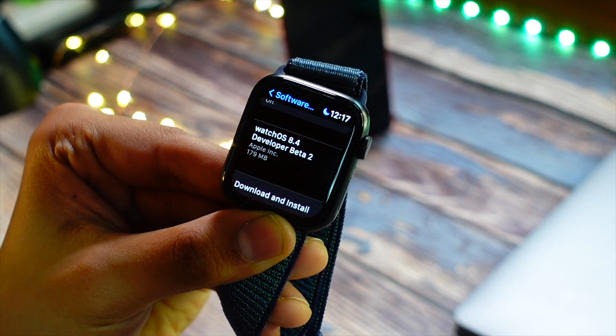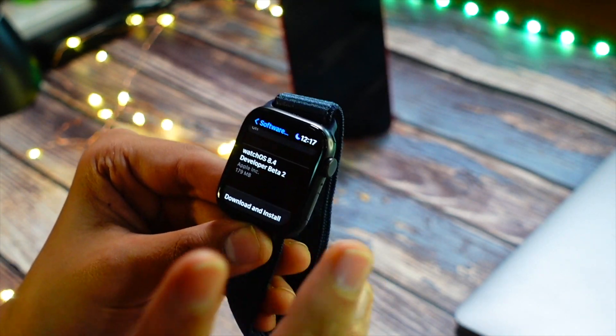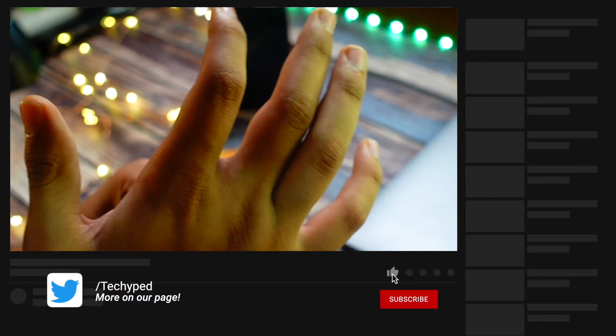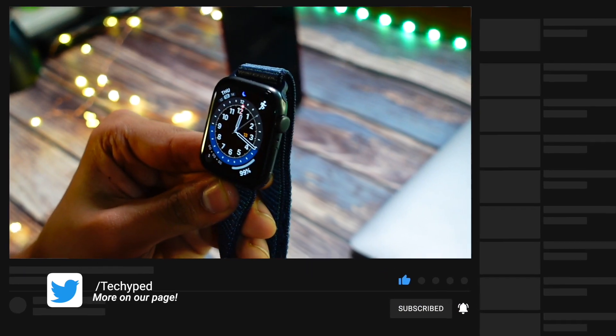Apple Watch SE on watchOS 8.4 beta 2 — how is this update and is it worth installing on your Apple Watch SE? My name is Jay, you are watching Tech Hyped. If you are into Apple content and want to watch more videos like these, consider hitting that subscribe button. Now let's get right into today's video.